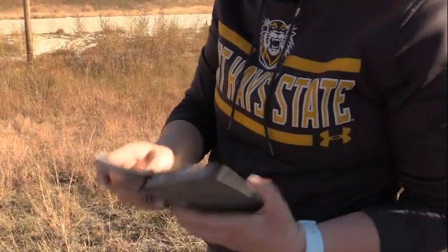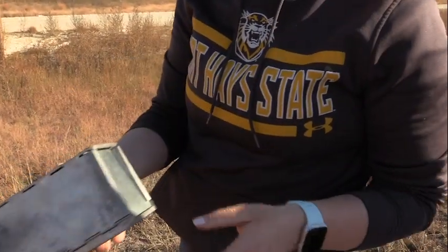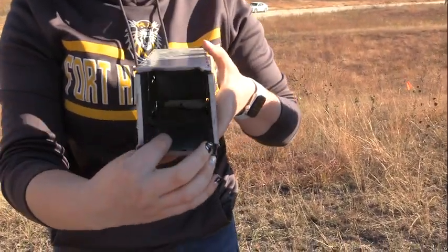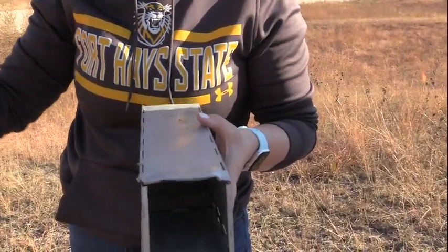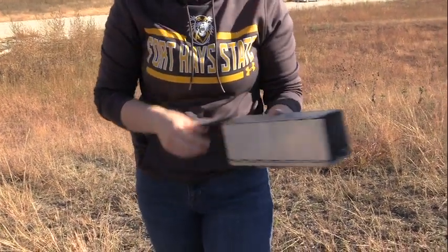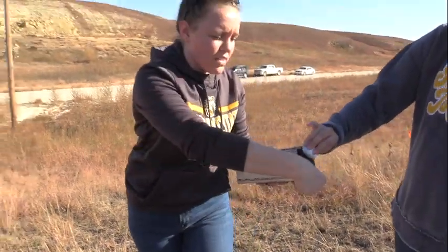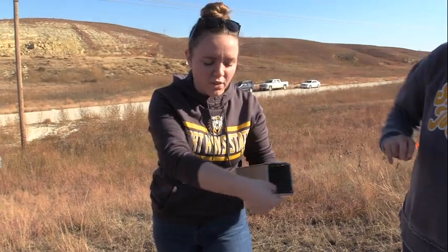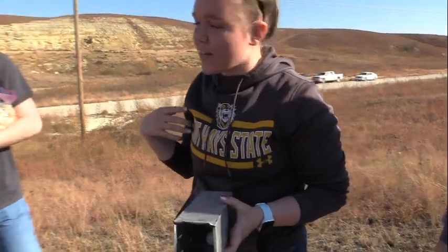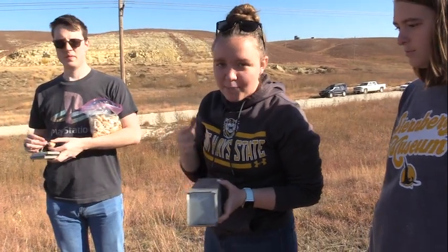These are Sherman traps. You just kind of open them up — they have two different sides. You push one of them down and there is a hook inside. We take one of our little bait balls and stick it in the top back here, then add a little bit of cotton inside to keep the animals warm when it gets cold at night. Then we just set it down. Once the animal crawls in and tries to get the bait, it'll close and snap shut just like that.